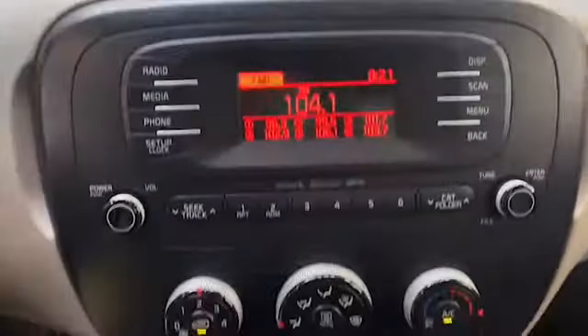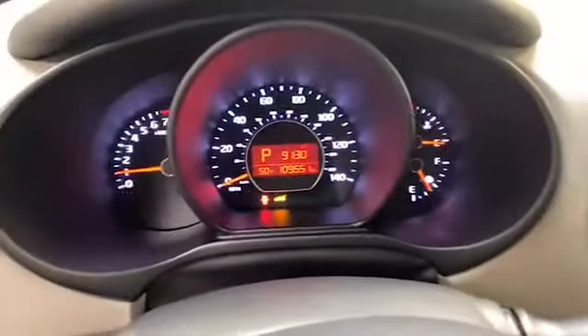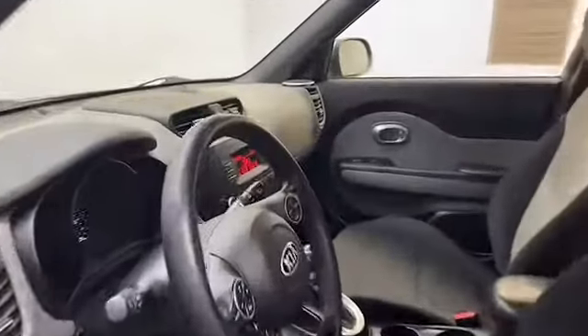This 2014 Kia Soul hatchback has less than 110,000 miles and it comes with the AutoCheck buyback protection. Give Tamron Gulf Coast a call today at 251-626-2641, or you can visit us anytime on the web at www.tamrongulfcoast.com for more information.